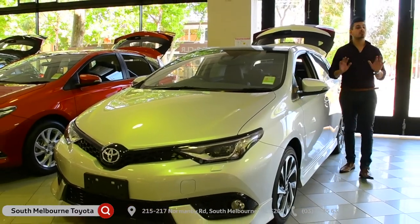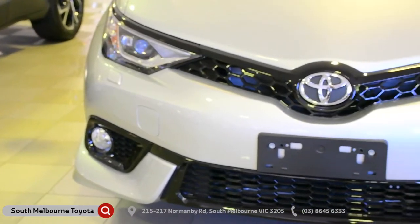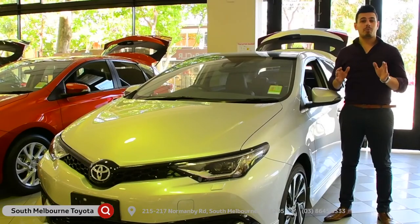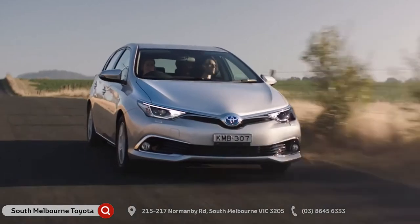The Corolla is bolder and sportier than ever. Check out these stylish slim headlamps and streamlined upper and lower grille. All of this combines to give the Corolla a modern and sportier stance, as well as better aerodynamic performance.